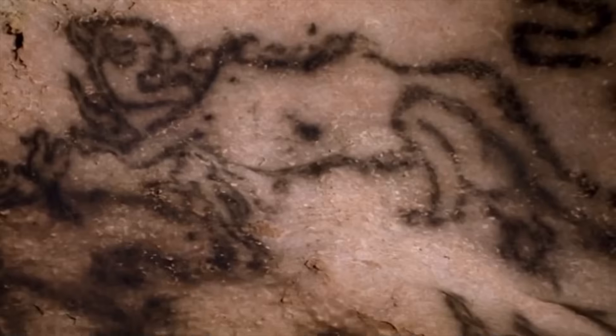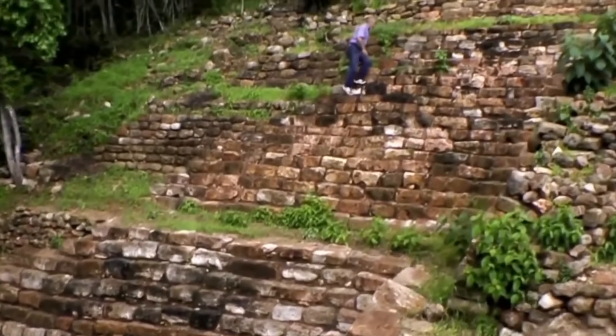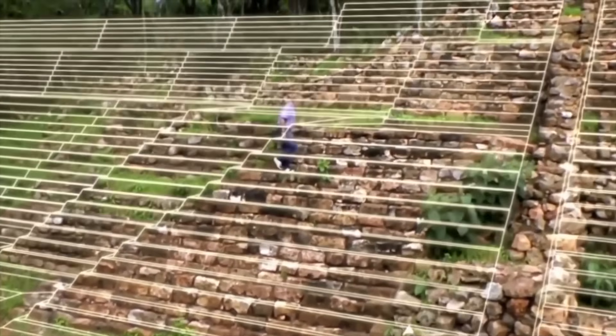The jungles had been scanned, mapped, and photographed from every angle. There was nothing left to discover — or so it seemed. Valeriana proved them wrong. The evidence was unmistakable.